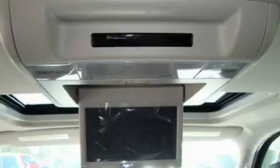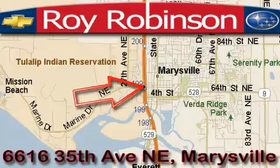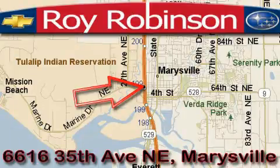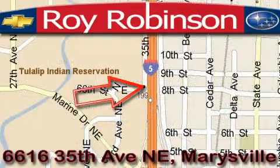Stop by today and test drive this SUV for yourself. Loy Robinson Chevrolet Subaru is located at 6616 35th Avenue in Marysville. Our main objective is to make your experience at our dealership a satisfying one, whether it's for sales, service, or parts.